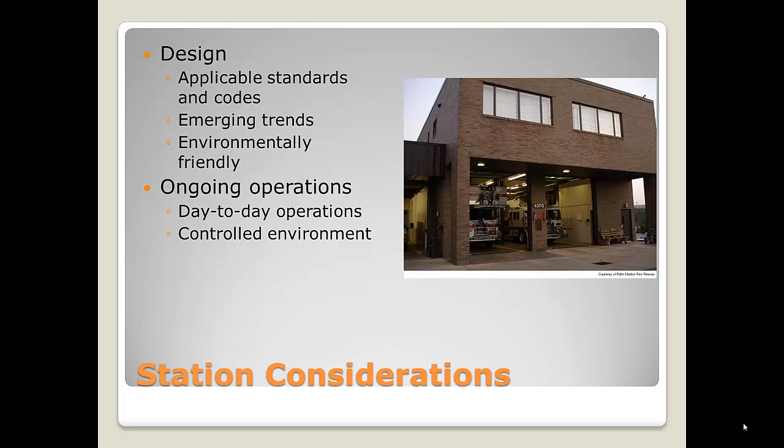Most people, if you ask them why the fire service is a dangerous job, they would probably never even mention the fire station. But I've seen quite a few injuries over my career that have occurred in fire stations, because I think we tend to let our guard down.